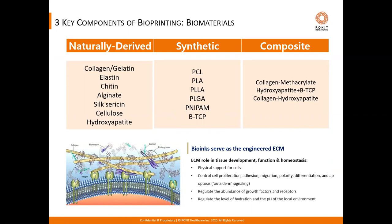Naturally derived biomaterials include collagen, gelatin, elastin, and chitin — coming from the extracellular matrix of human or animal cells — and also alginate, sericin, or cellulose coming from seaweed, insects, and plants. Natural hydroxyapatite can be harvested from mammalian bone. Synthetic biomaterials are biodegradable polymers with enough strength and elasticity to mimic human tissues, and have references of use in FDA-approved medical devices. Composites are often a combination of both natural and synthetic materials to enhance certain mechanical or chemical properties.